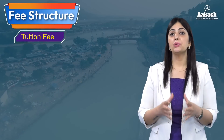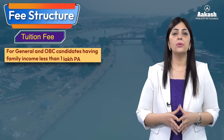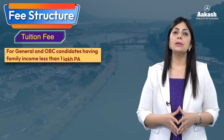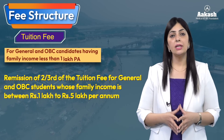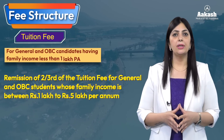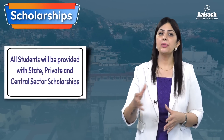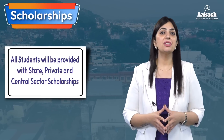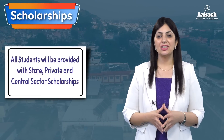Like all NITs, NIT Uttarakhand provides fee waivers to economically weaker section students, including a 100% tuition fee waiver for all SC, ST, and PWD candidates. There is also remission of tuition fee for General or OBC candidates with family income between 1 to 5 lakh per annum. Additionally, the NIT provides state, central, and private scholarships for meritorious and economically weaker students. For complete information on scholarships, visit the National Scholarship Portal — the link is in the description.